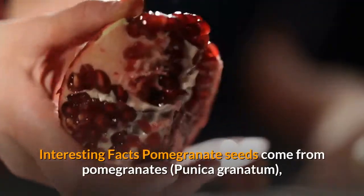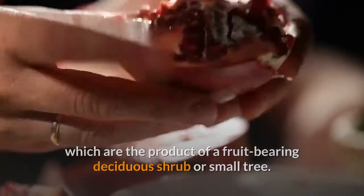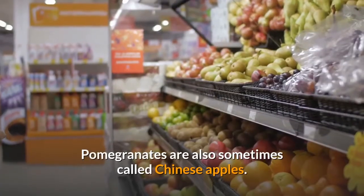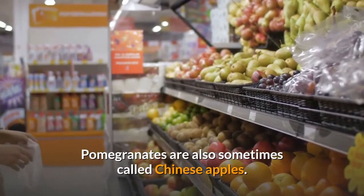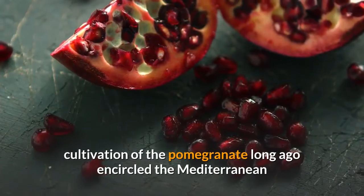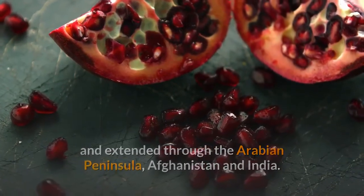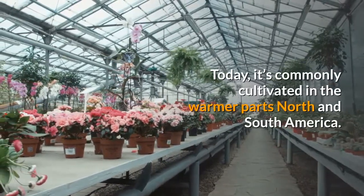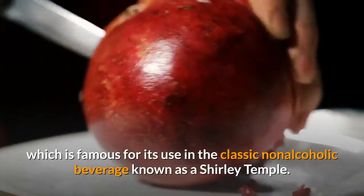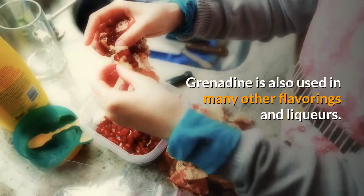Interesting facts: Pomegranate seeds come from pomegranates, which are the product of a fruit-bearing deciduous shrub or small tree. The name for the pomegranate fruit is derived from Latin and literally means 'seeded apple.' Pomegranates are also sometimes called Chinese apples. While the pomegranate is considered indigenous to Iran and its neighboring countries, cultivation long ago encircled the Mediterranean and extended through the Arabian Peninsula, Afghanistan and India. Today, it's commonly cultivated in the warmer parts of North and South America. The juice of pomegranate seeds is the source of grenadine syrup, which is famous for its use in the classic non-alcoholic beverage known as a Shirley Temple. Grenadine is also used in many other flavorings and liqueurs.